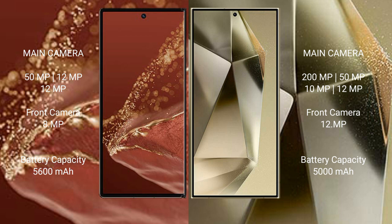Huawei Mate XT Ultimate features a triple rear camera setup: 51 MP plus 12 MP plus 12 MP, and an 8 MP front camera. Samsung Galaxy S24 Ultra features a quad rear camera setup.